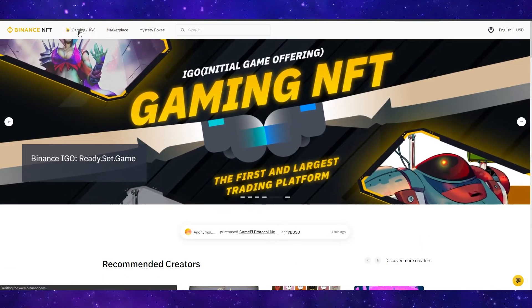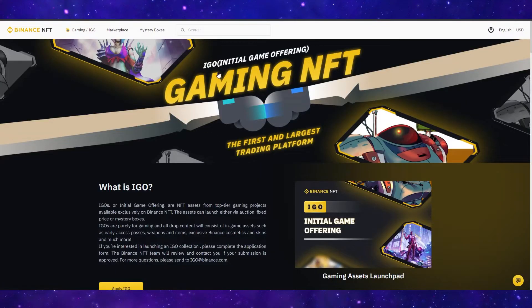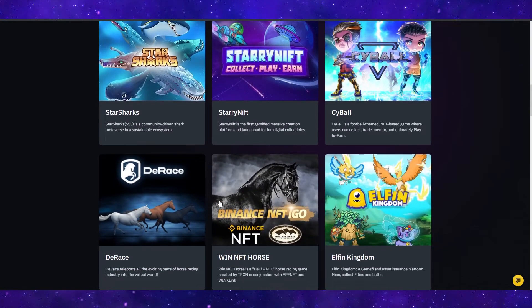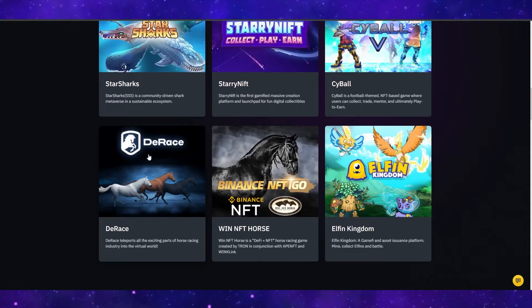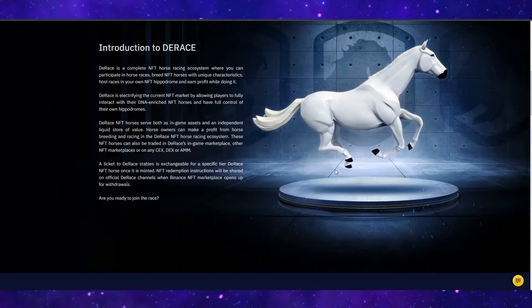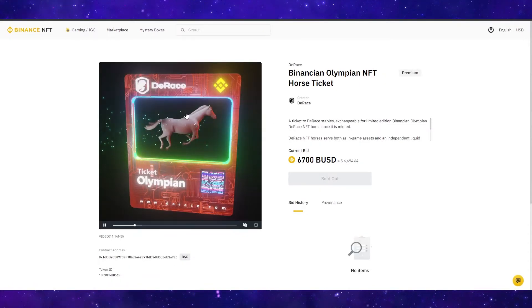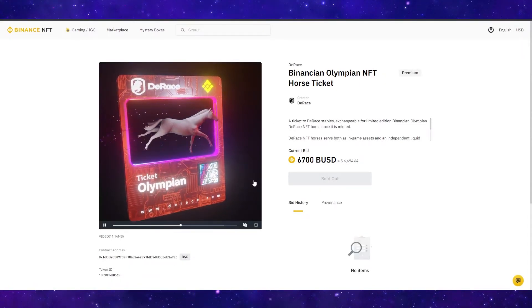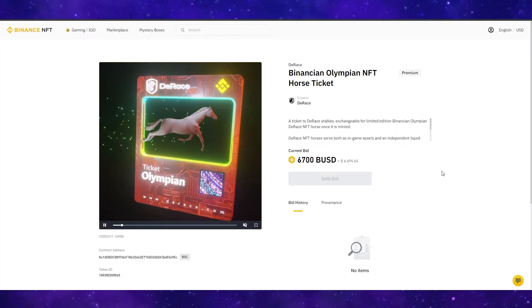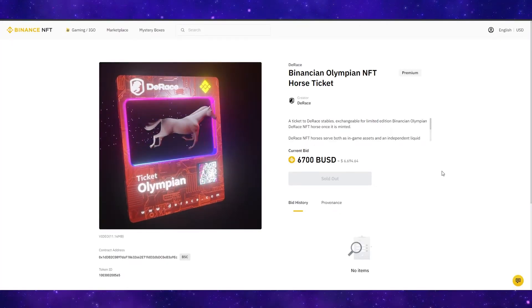If we start off with Gaming/IGO, this is the gaming NFT category where you can check out new and the best crypto and NFT games. For example, you have D-Race, which I guess is going to be pretty similar to the already popular Z-Race. If we click through to it, it tells you more about it and you can go ahead and start buying these NFTs. This one right here, Ticket Olympian, is going to cost you $6,700.